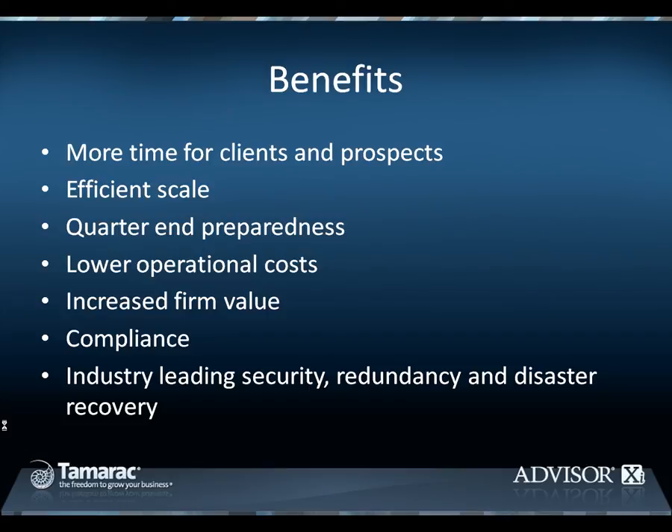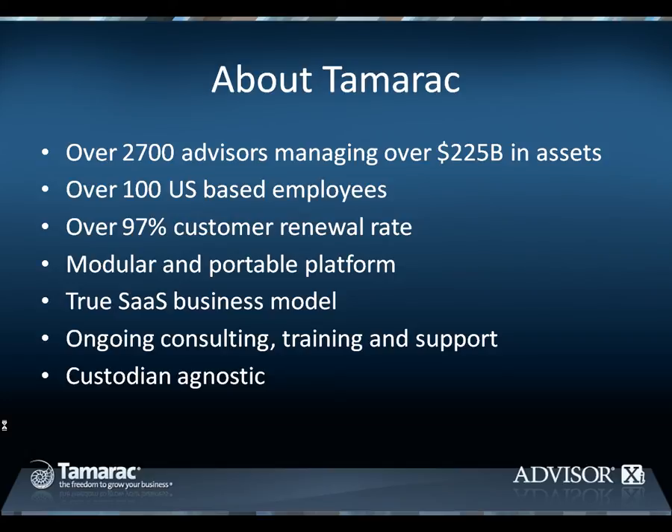Tamarac's entire web-based solution is hosted in the nation's leading data center, Rackspace, which provides the highest level of security, redundancy, and disaster recovery. Over 2,700 advisors are using aspects of the AdvisorXI suite, managing in excess of $225 billion in assets. Tamarac's revenue has been growing by over 50% year-over-year for the last five years. As such, our company has been following suit with over 100 employees today, mainly split between our customer support and development teams. In July of 2011, Tamarac added East Coast offices in Raleigh, North Carolina to support our corporate headquarters in Seattle, Washington.